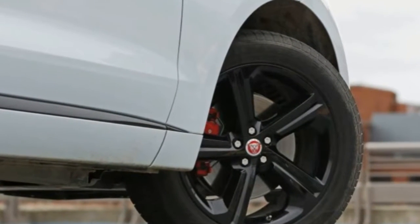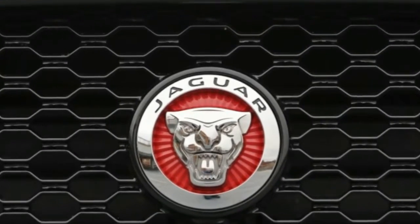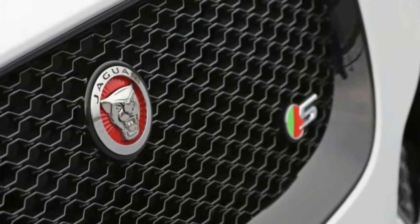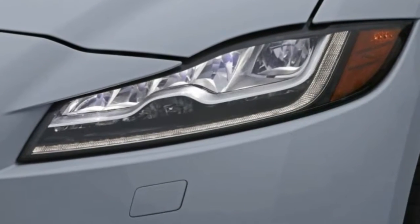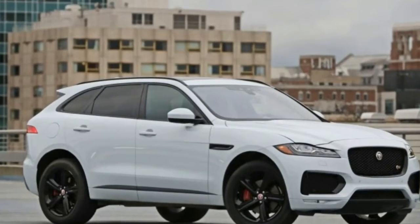This isn't deja vu. Once again we're putting a Jaguar F-Pace through its paces, despite having done so just a few months ago. Why? Because the first F-Pace we tested was a first edition model, one of only 275 that will be produced by the British brand.